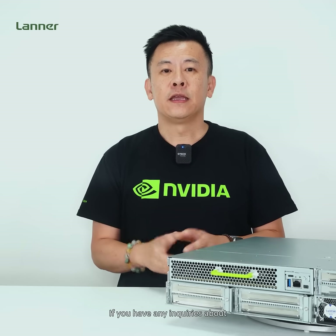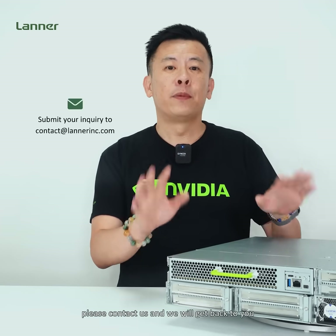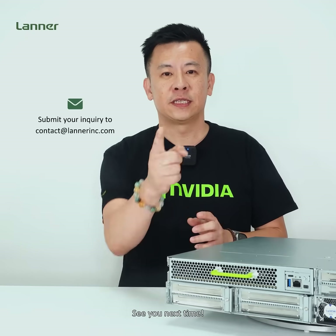Thank you for watching this episode of Product Insight. If you have any more queries about the NVIDIA MGX server, please contact us and we'll get back to you. See you next time.